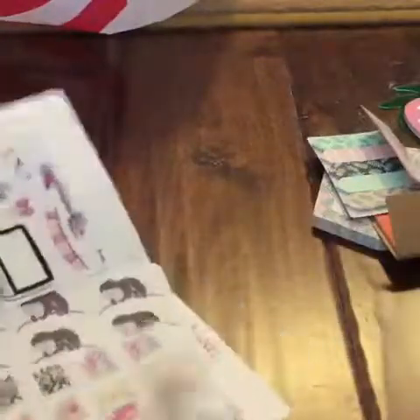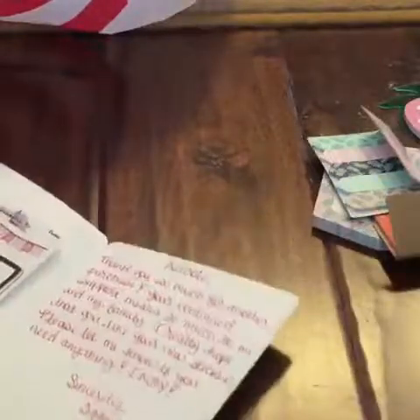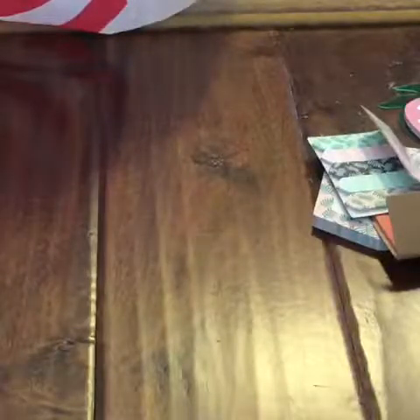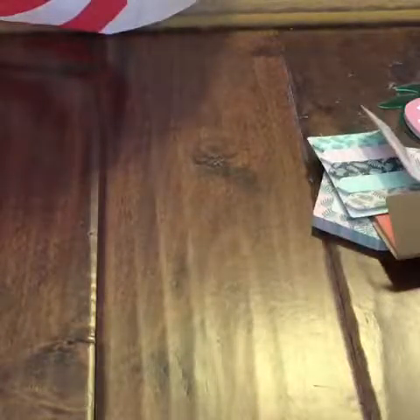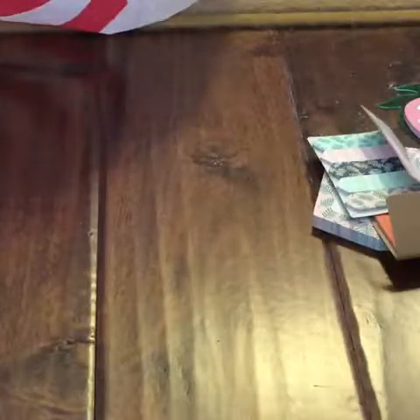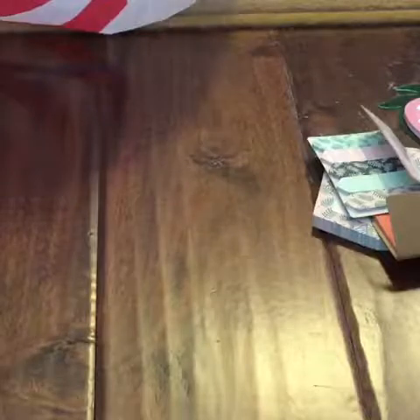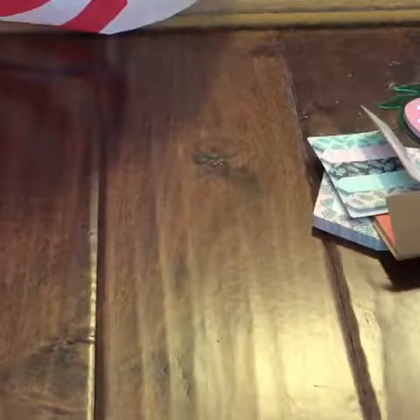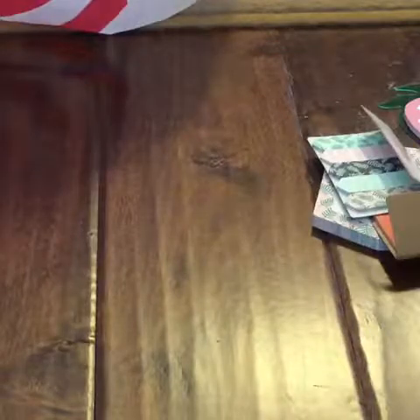I have a coupon code. I love her Etsy shop and I love the little card. You have your freebie and then you have a coupon code.